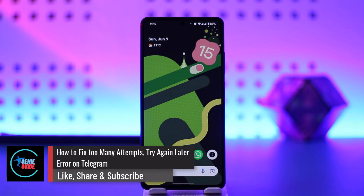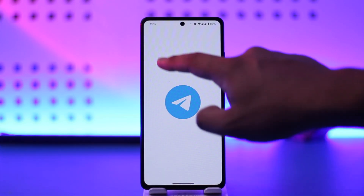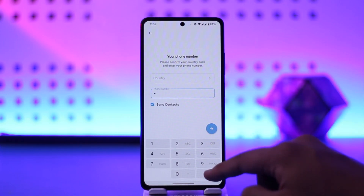How to fix 'too many attempts, please try again later' on Telegram. Hey everyone, welcome back to the channel. In this video we're going to learn how we can fix the 'too many attempts, please try again later' error on Telegram.